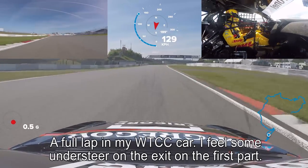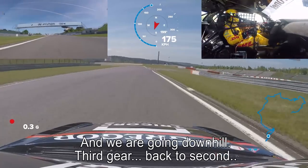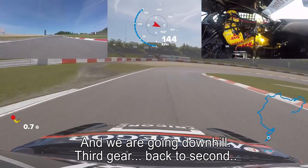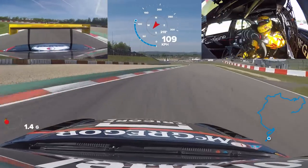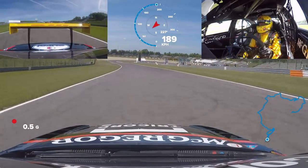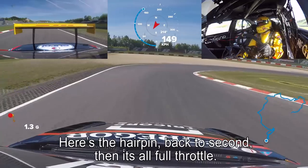You see some Anders there on the exit of the first part. And we're going downhill. Third gear, back to second, it's all down here. On the kerb, early full throttle and to the Dunlop Kehre. This is the hairpin, back to second.